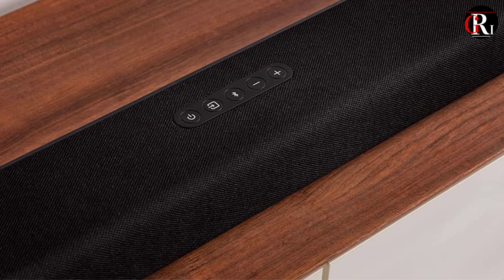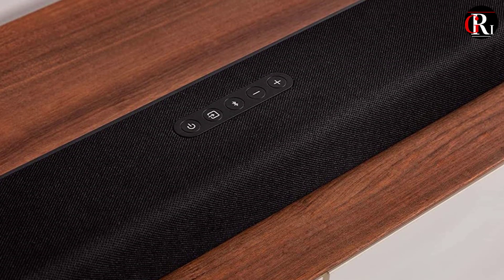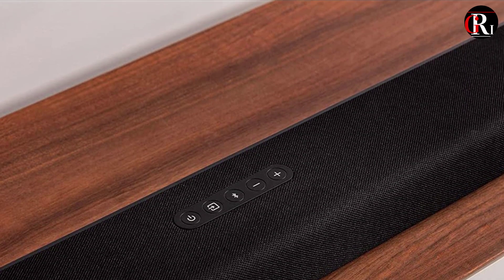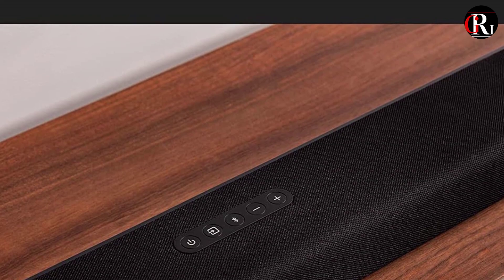For more information and product links, check the description box below. So without further ado, let's dive right into the world of immersive sound and discover the 3 best Dolby Atmos soundbars of 2023.